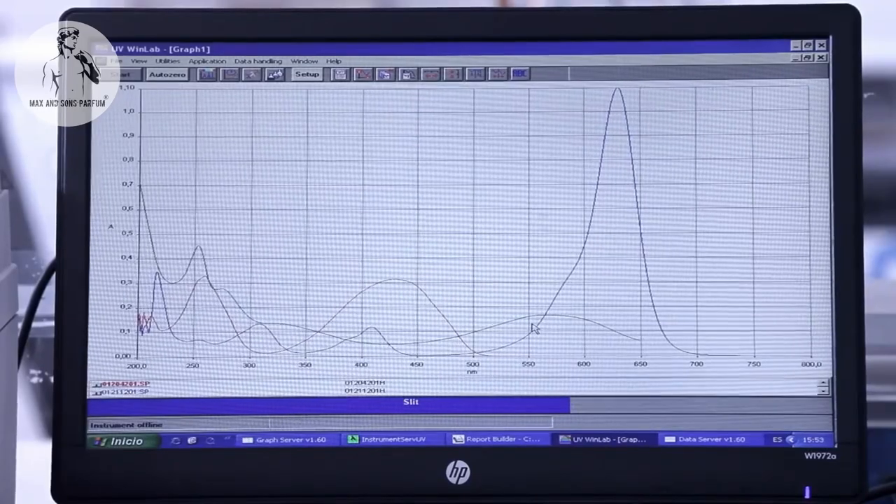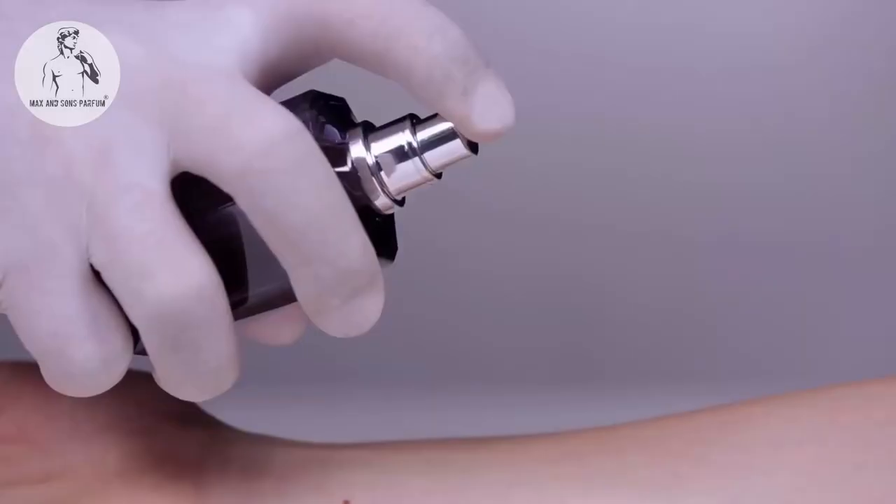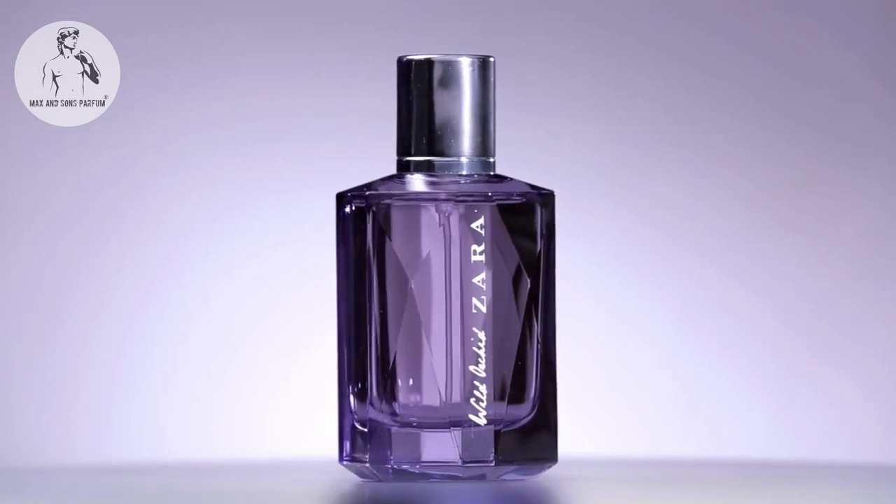Once the cosmetic or perfume has been created, we test it by using it on a group of voluntary panelists under the inspection of a dermatological expert, to ensure product safety on the market.